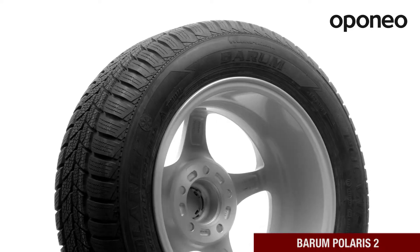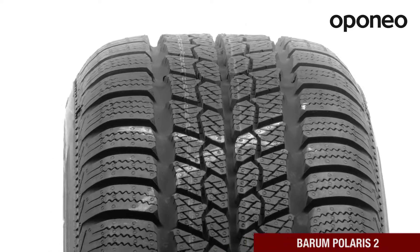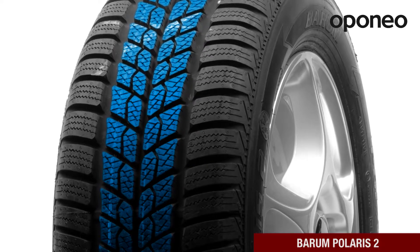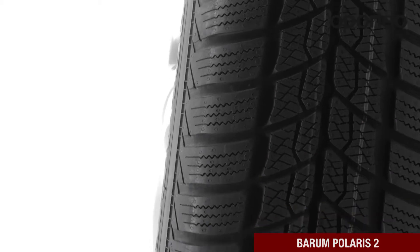It provides excellent traction on snow and ice and protection against aquaplaning on wet roads. Directional tread and variably shaped sipes maintain good grip in autumn and winter conditions. The tread design also provides high wear resistance.